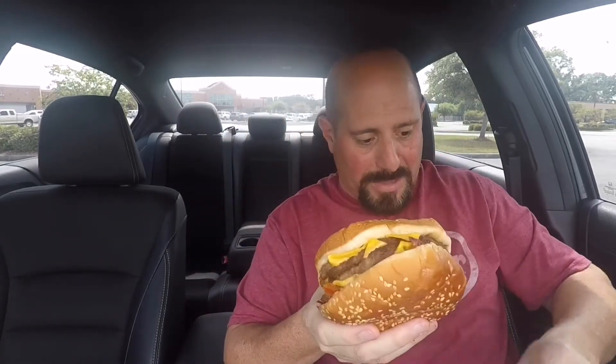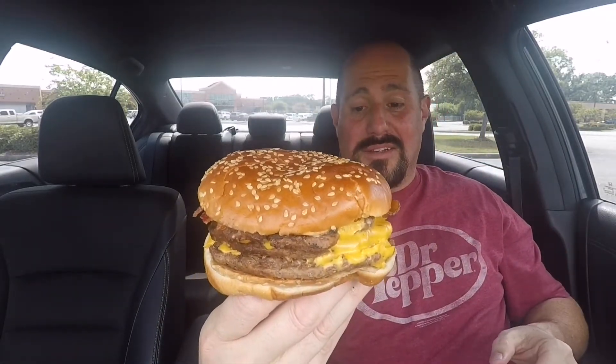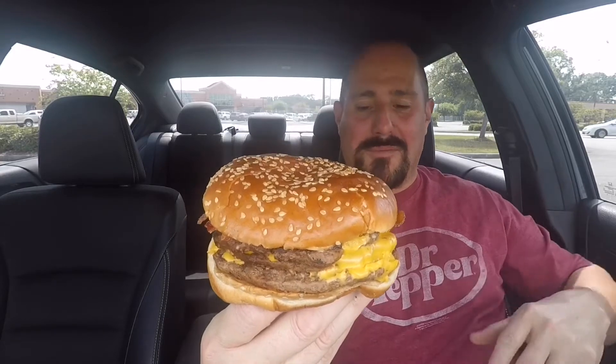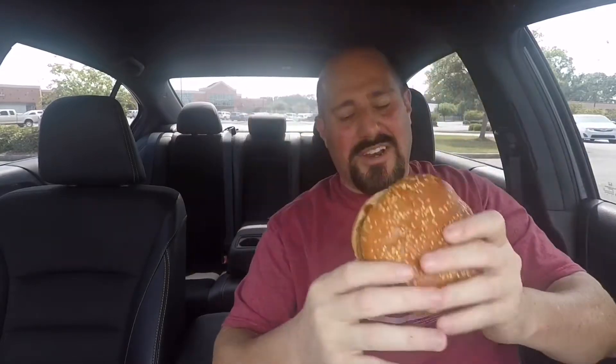Huge, huge sandwich. This is what 5,000 calories looks like — I'm not sure if it's actually 5,000 calories. Somebody leave a comment on how many calories are in this sandwich. It's a lot. This right here will keep a small village fed for at least a week — maybe if they divided it up. This is a really big sandwich. Let's check it out.